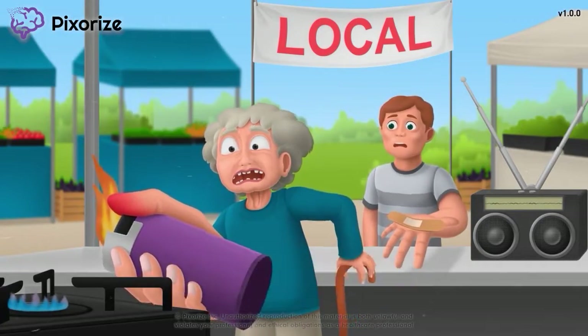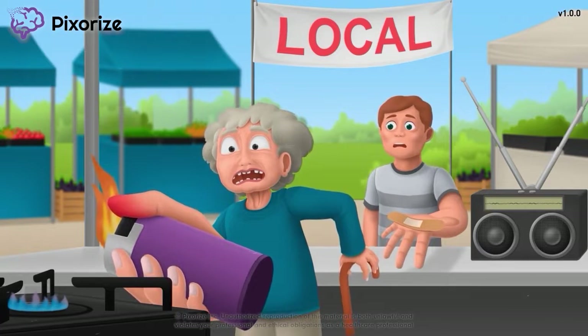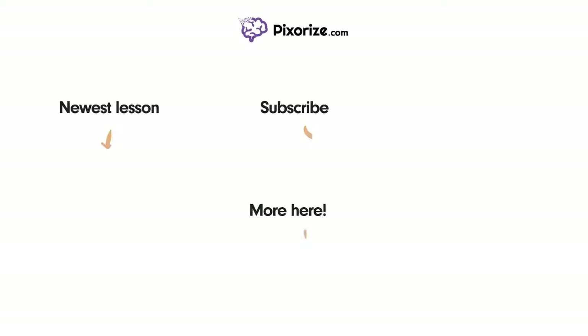Now, if you'll excuse me, I'm going to help myself to this woman's fresh, locally-made jam. See you next time. Thanks for watching. For more videos like this one, subscribe to our channel and check out our newest lessons. For more resources on this topic, including fact lists and interactive review images, click the image next to the More Here arrow.